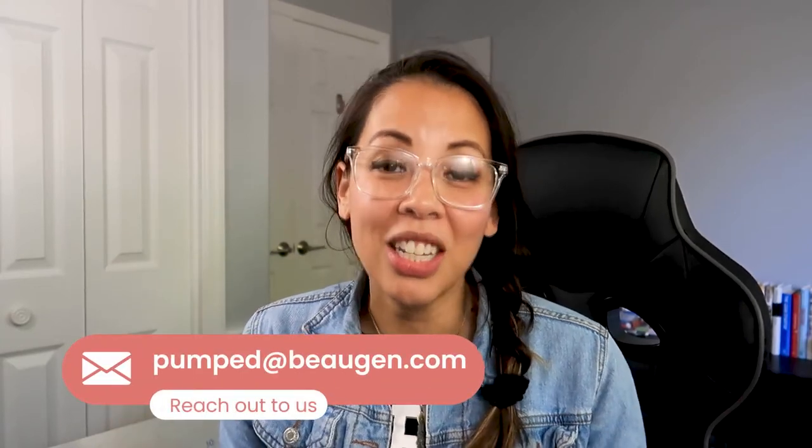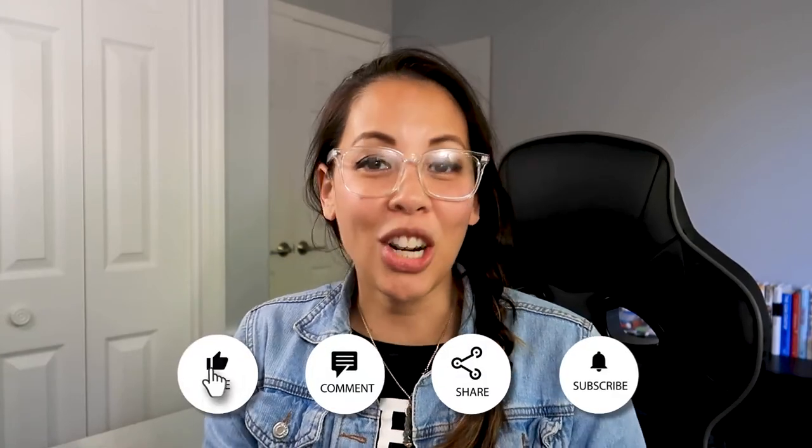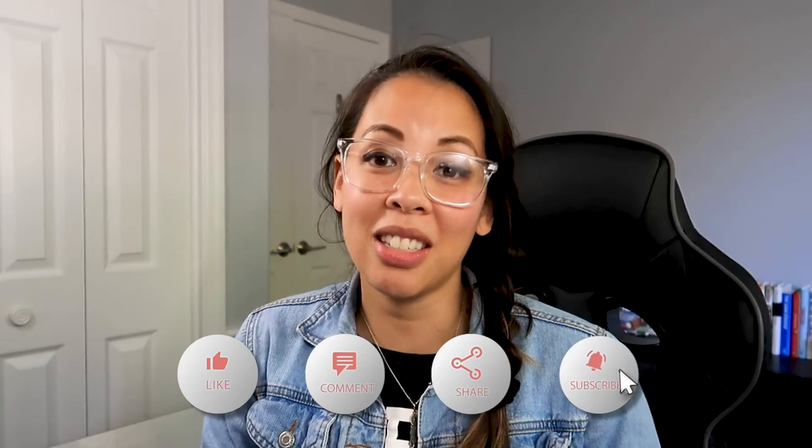I hope this video was helpful and gave you mamas some insight into how to balance breast milk with introducing solids. If you have any questions, feel free to email our mommy care team. Leave a comment below letting us know what you think and what other topics you'd like to hear next. Don't forget to like and subscribe to our YouTube channel and share it with your new mama friends. We'll catch you in the next video — thanks, bye!